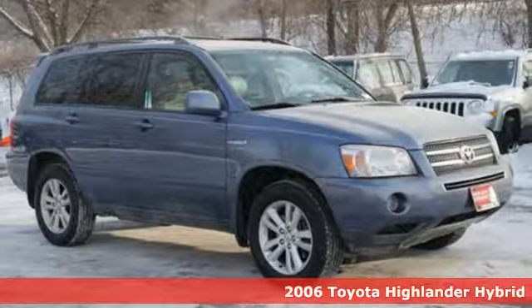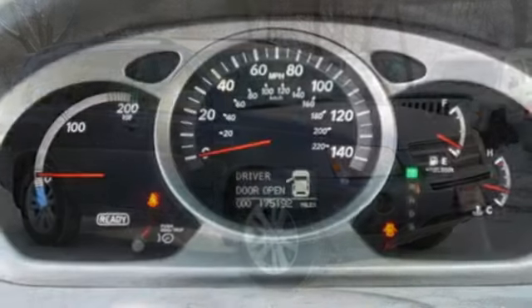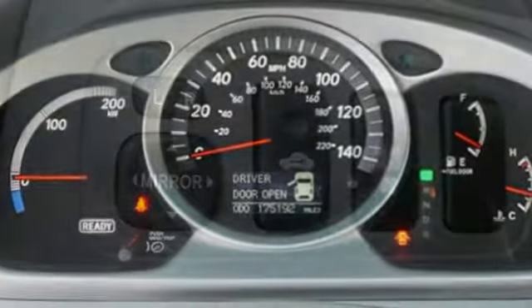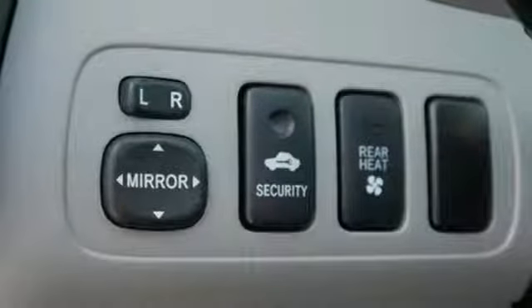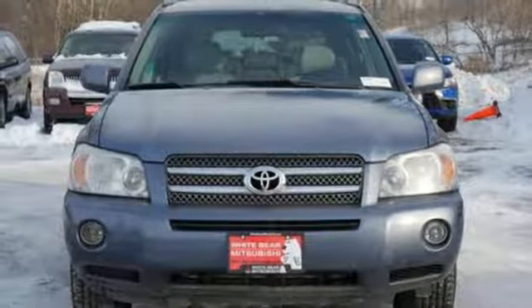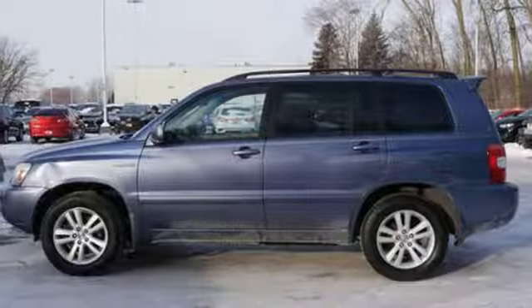It boasts an impressive list of features like these: V6 engine, front heated leather bucket seats, AM-FM stereo, manual tilting steering column, power windows, aluminum wheels, fold into floor seat, and power heated mirrors.